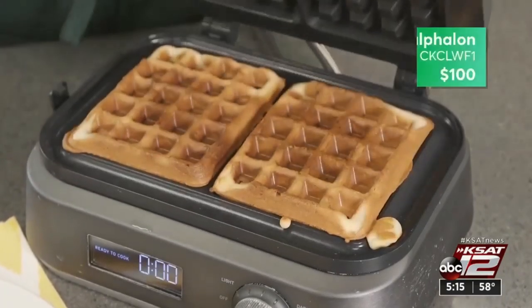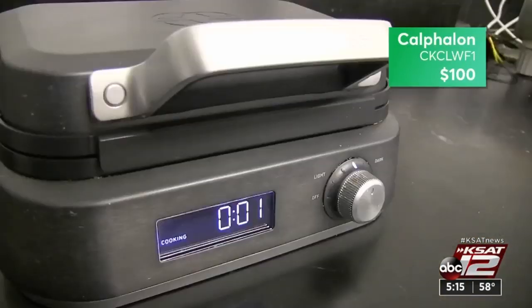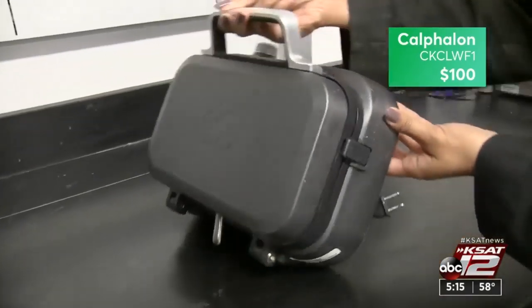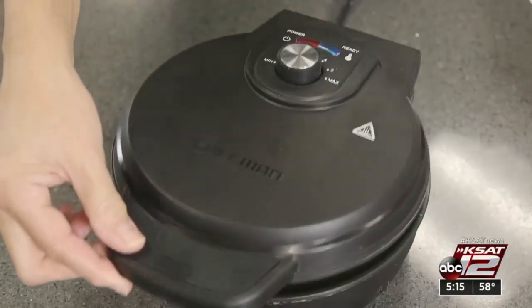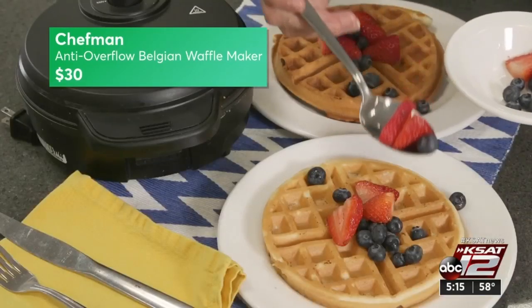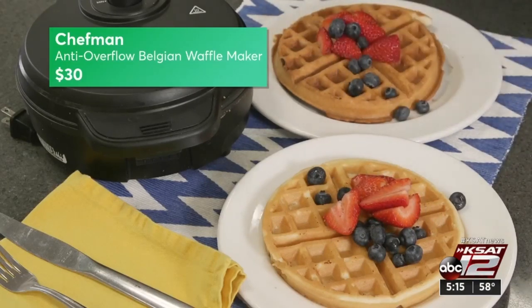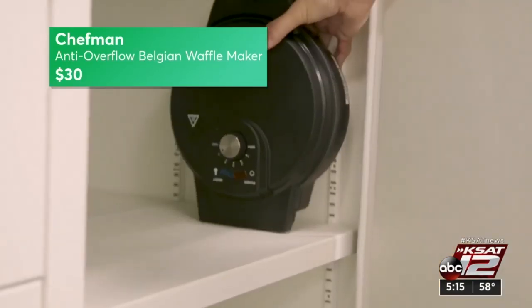The Calphalon only cooks two at a time but it's less than half the price. It did a good job browning, has a countdown timer, and can turn on its side for storage. If you're on a budget, Consumer Reports named the Chefman a Best Buy at $30. It cooks one waffle at a time, the handle does get hot so you have to use a mitt, but it also stores easily.